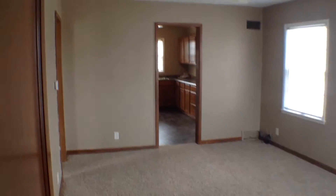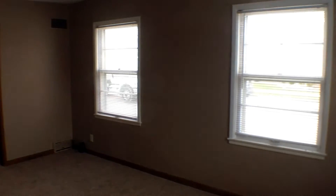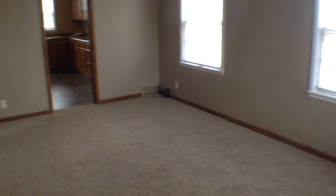Continuing through the entryway we have our living room space — a nice big living room with large windows to allow in natural light, and newer carpet.